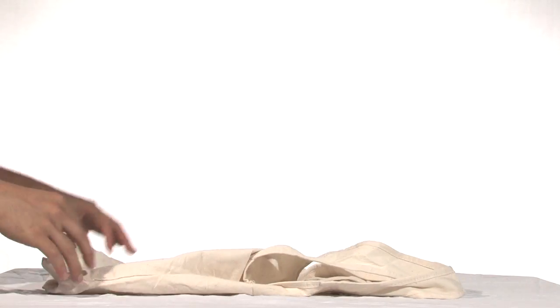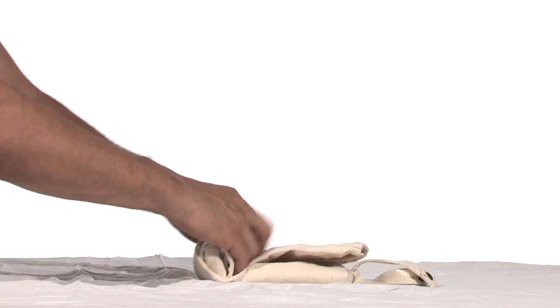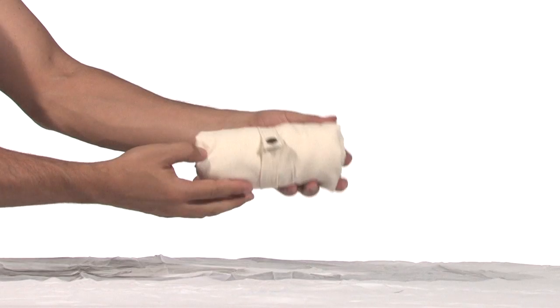By simply rolling the easy-to-manage material and connecting the two straps, you can instantly transform a once large-scale bag into a convenient pocket-sized tote.